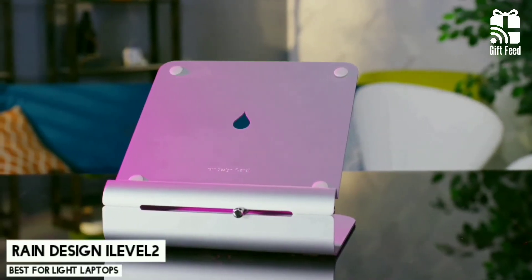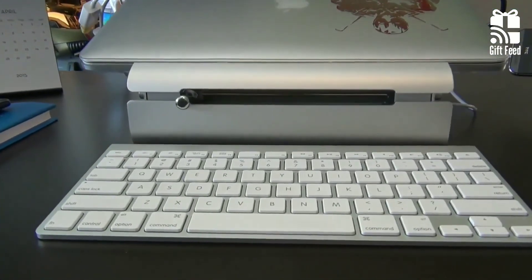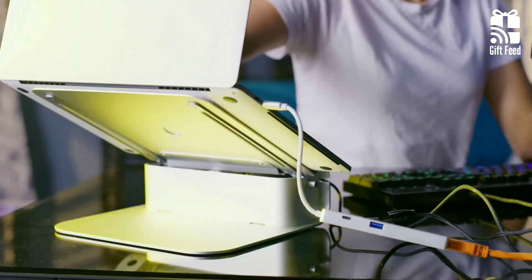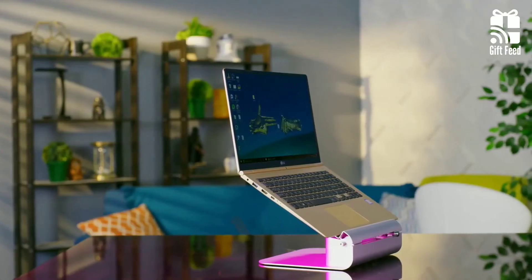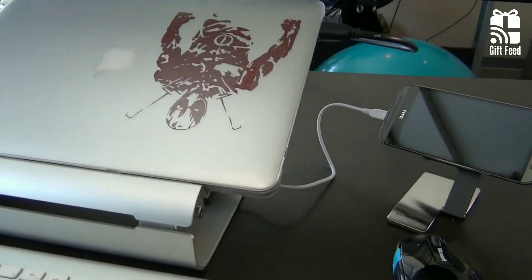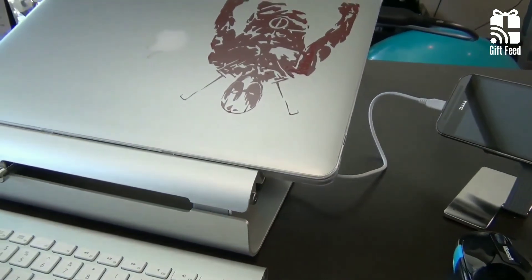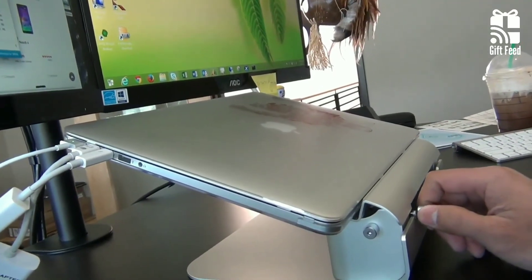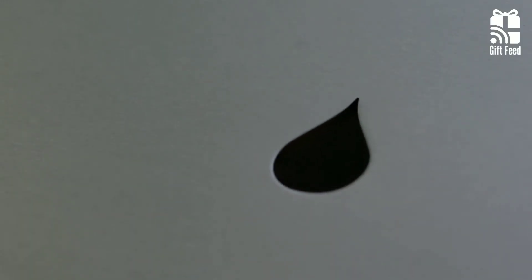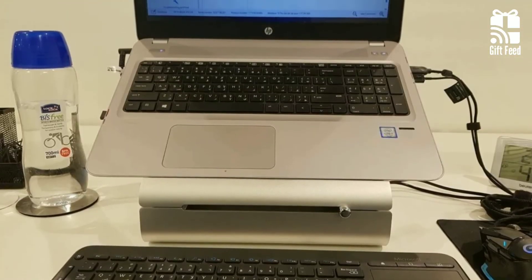Rain Design Eye Level 2. The Rain Design Eye Level 2 Laptop Stand is a bit different from the other stands on this list due to how it works best with an external keyboard and mouse. The stand is solid, with no sharp angles or hollow spots. It can hold most laptops while still leaving room beneath it for other items like keyboards. The finish on this aluminum stand has been polished to perfection, and the raindrop design features are only there for branding purposes, as it will not help cool your laptop at all.